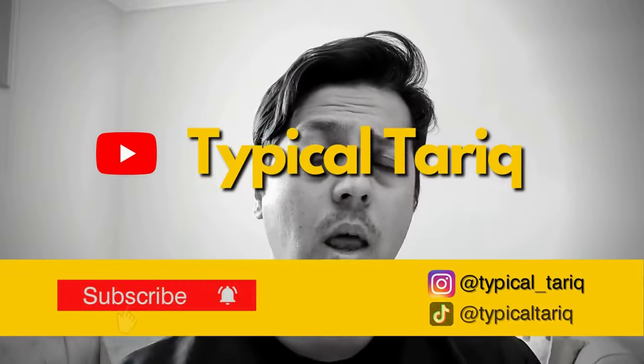If you're thinking about moving to Saudi or curious about expat life here, then this video is for you. My name is Tariq and I've been an expat teacher here in Saudi for the last 8 years. Today we're going to look at some things you must know before moving to this booming country.